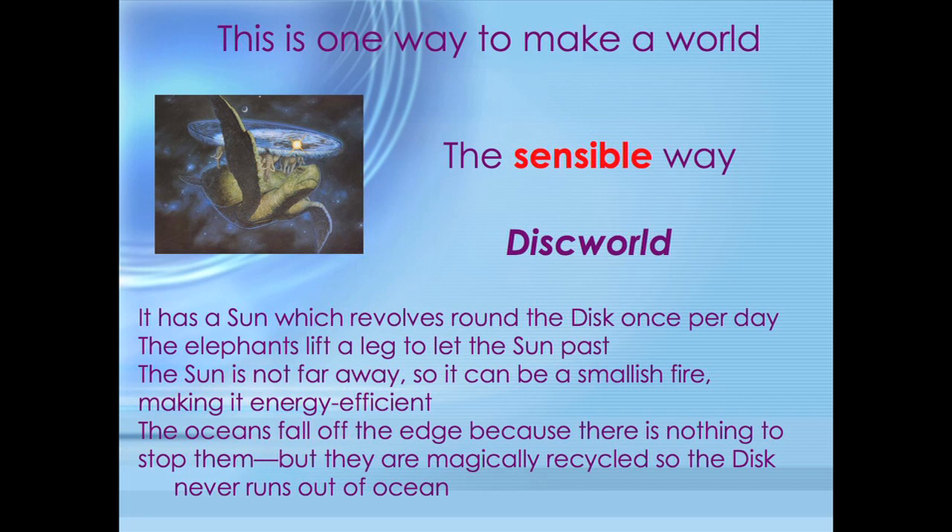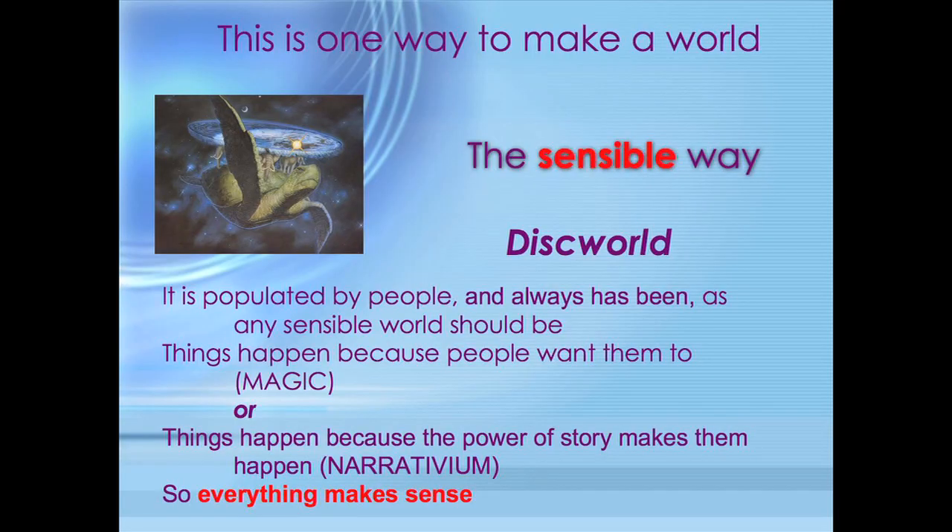It's held up by four elephants so that it doesn't fall. The elephants are held up by a turtle so they don't fall. A turtle doesn't need to be held up — it's a turtle. It swims through space. It has a sun which goes sensibly round the disc once a day, like any reasonable sun ought to. The elephants have to lift a leg to let it come by. The oceans fall off the edge because it's flat, but they're magically recycled, so it never runs out of ocean. People live on it, and they always have.